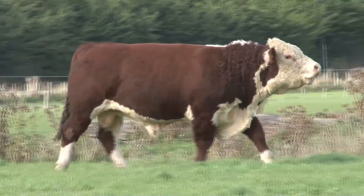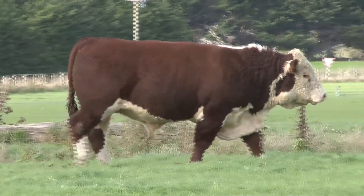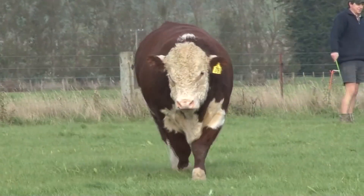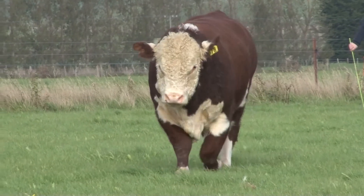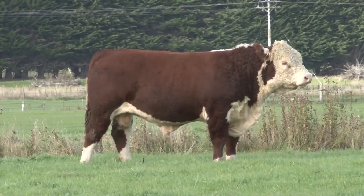Here's another Eiffel Tower Sun with that extra built-in muscle. SkyTower 1378 has excellent calving ease, low birth weight but good average growth. Adequate milk, scrotal size in the top 1%, very good EMA and positive fats.